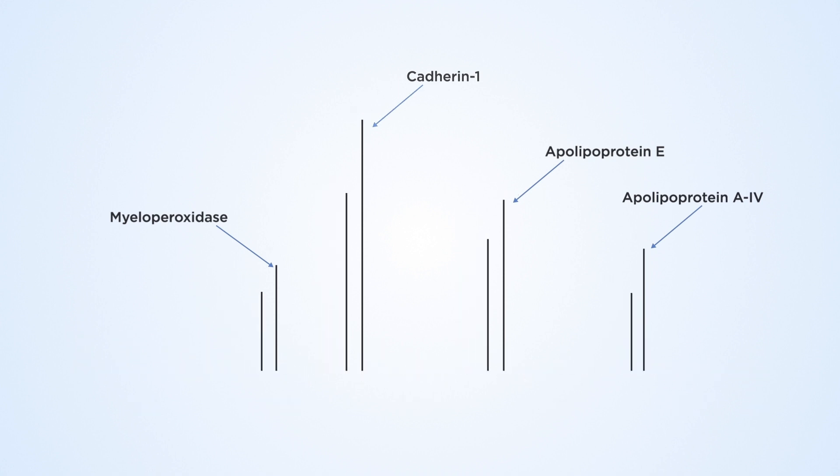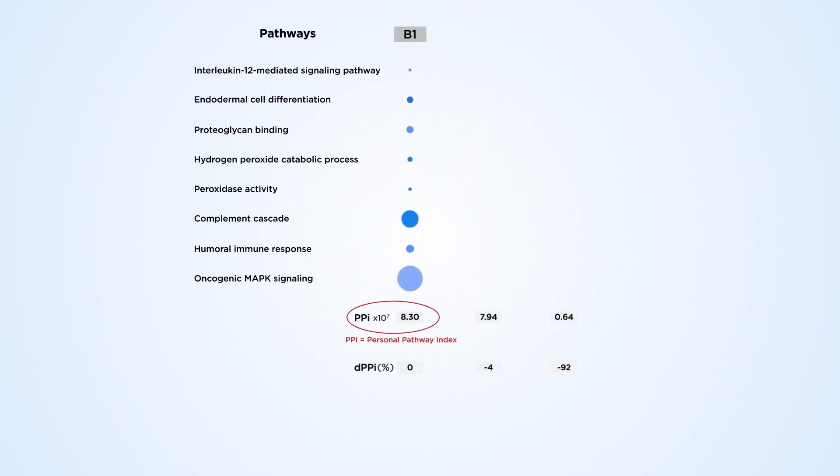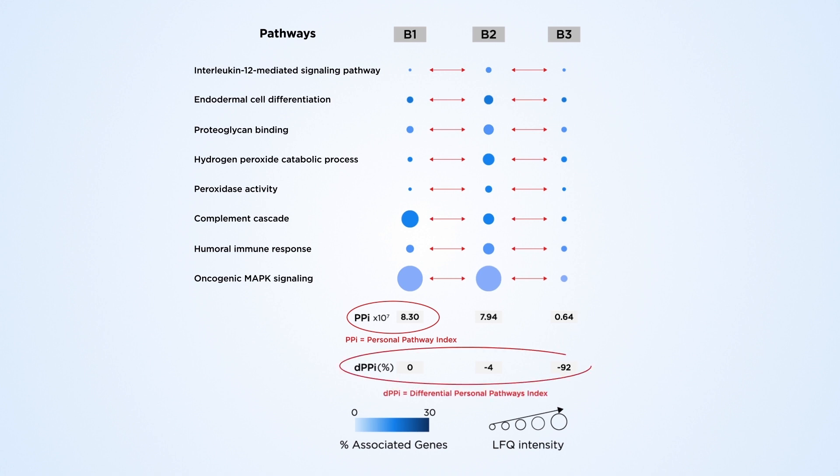These groups are then translated into circles which indicate the levels of each biochemical pathway through the personal pathways index. Then by calculating the difference between the levels of each biochemical pathway at different time points, the differential personal pathways index, or DPPI, is obtained, which can be used to track an individual's response to disease and therapy.